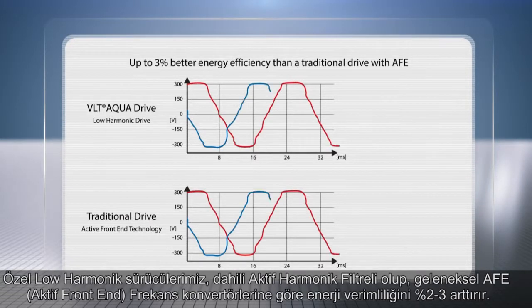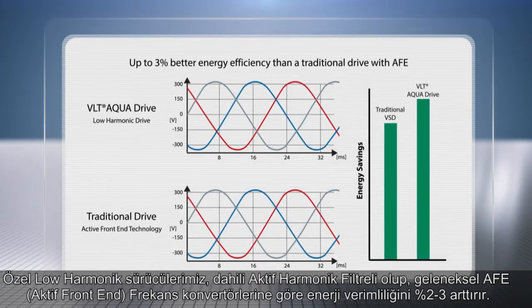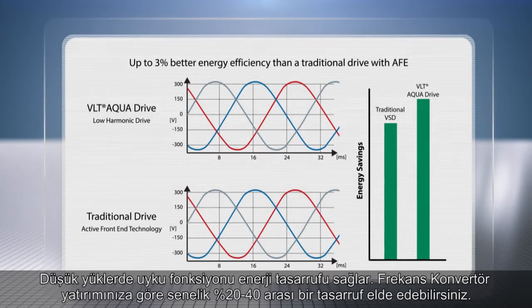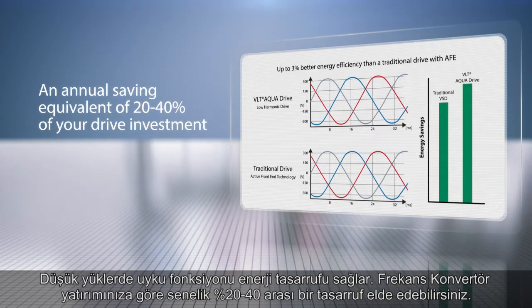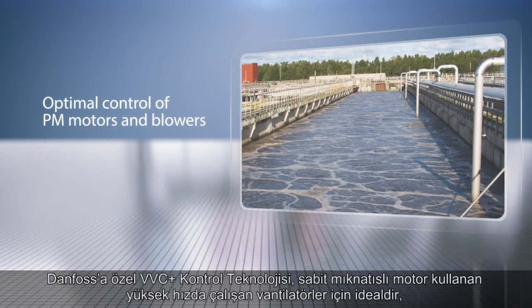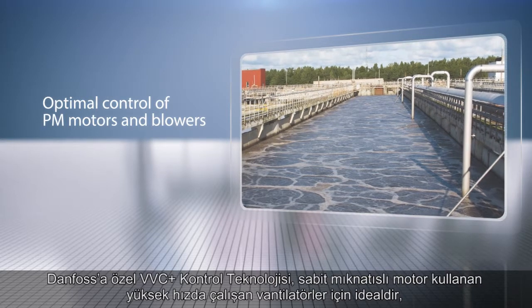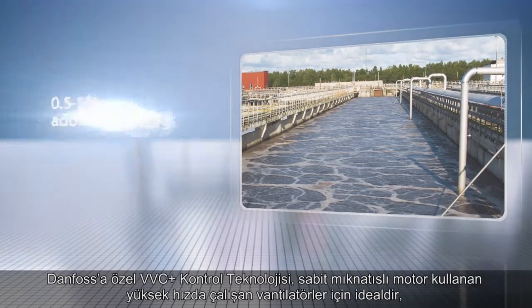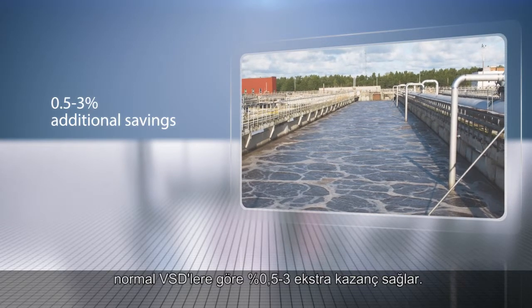Our unique low harmonic drive with integrated AAF filter delivers energy efficiency that is 2–3% better than a traditional VSD with active front-end technology. A sleep function at low load secures further energy savings — an annual saving equivalent of 20–40% of your drive investment. Unique Danfoss VVC Plus control technology is ideal for high-speed turbo blowers using PM motors, offering 0.5% to 3% additional savings compared to traditional VSDs.